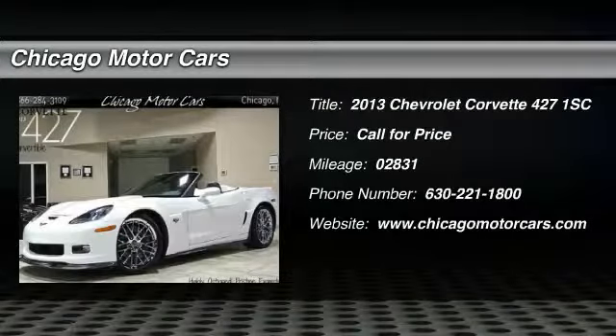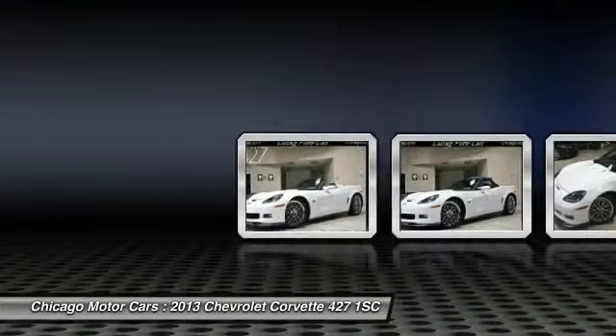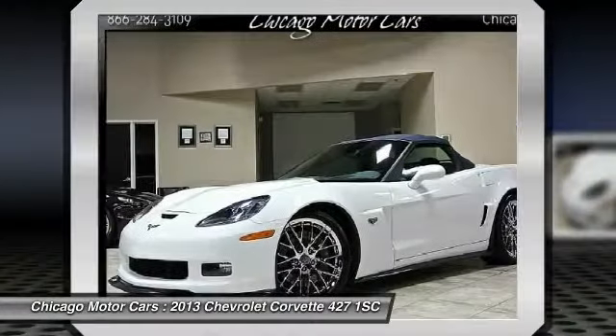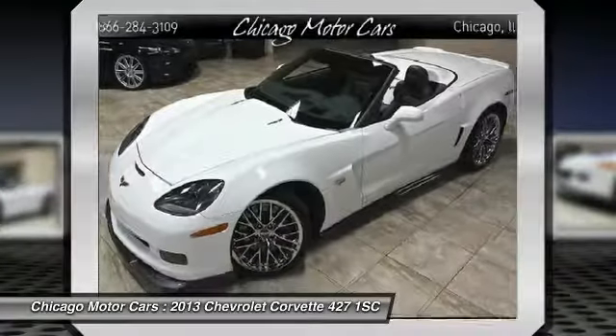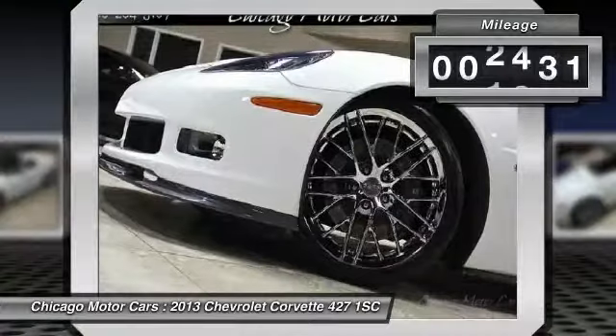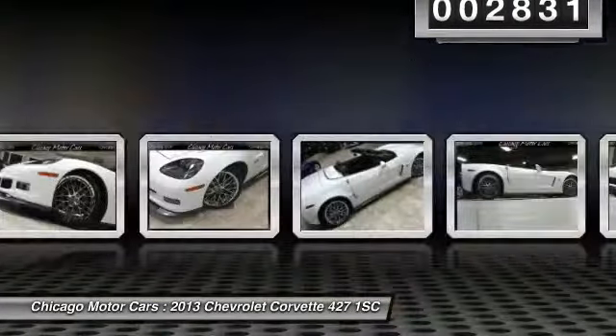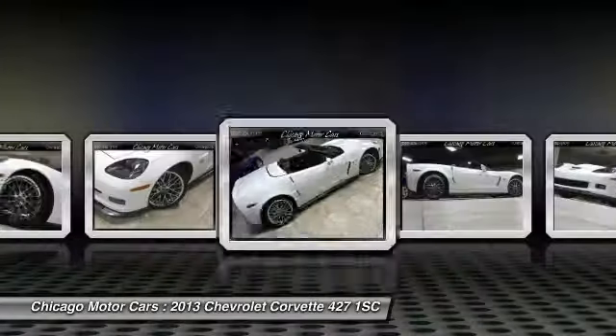You'll love this 2013 Chevrolet Corvette 427 1SC. This is a car you'll want to take home. With 2,831 miles, it features automatic transmission and an exterior color of arctic white. Call 630-221-1800 and get in touch with Chicago Motor Cars directly, and be the first to open the car door today.